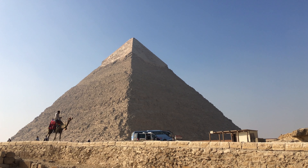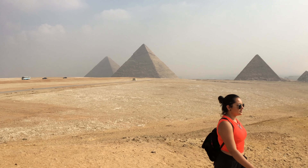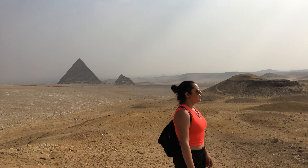Another activity you can do here is renting a camel, and that will cost you 15 dollars. Usually you can spend between half an hour to an hour riding them in the middle of the desert.